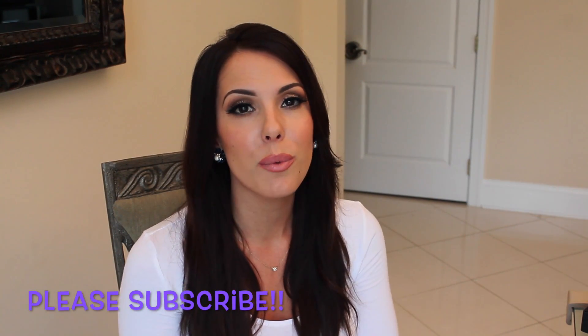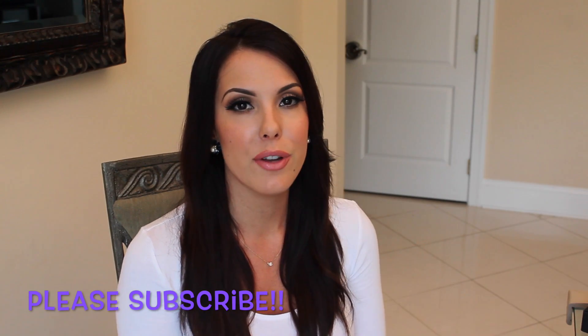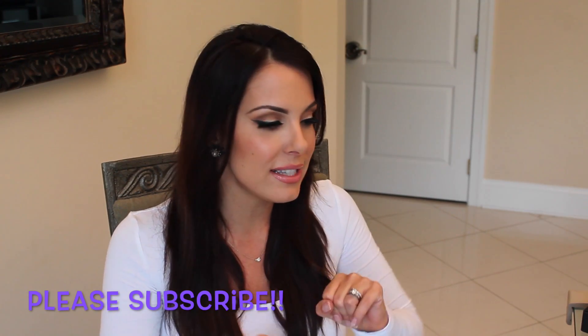That's it for my haul slash unboxing slash randomness. As always, thank you girls so much for watching. Don't forget to subscribe if you're not already, thumbs up, and share this video. If you want to chat with me, feel free to leave me comments down below. I will see you in my next video. Bye!